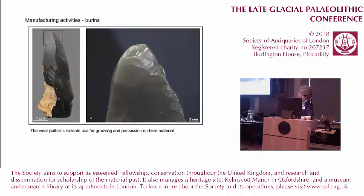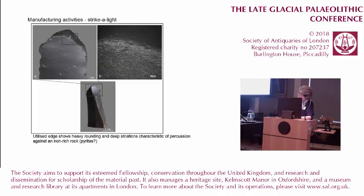The burin is the most frequently occurring tool on the site. On this one, she's been finding wear traces that indicate use for grooving and percussion on hard material. She even found what she thinks is a strike-a-light, where the heavily rubbed end has rounding and deep striations characteristic of percussion against iron pyrite.